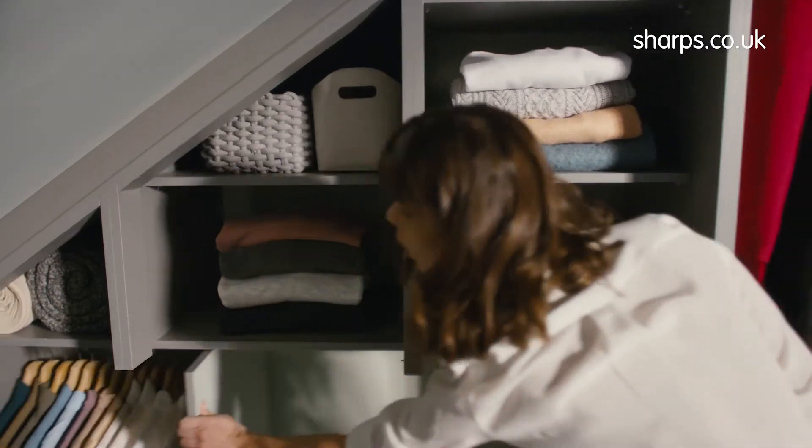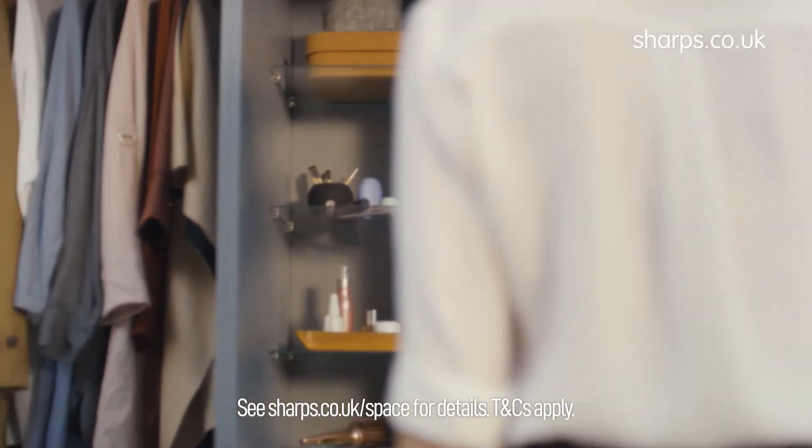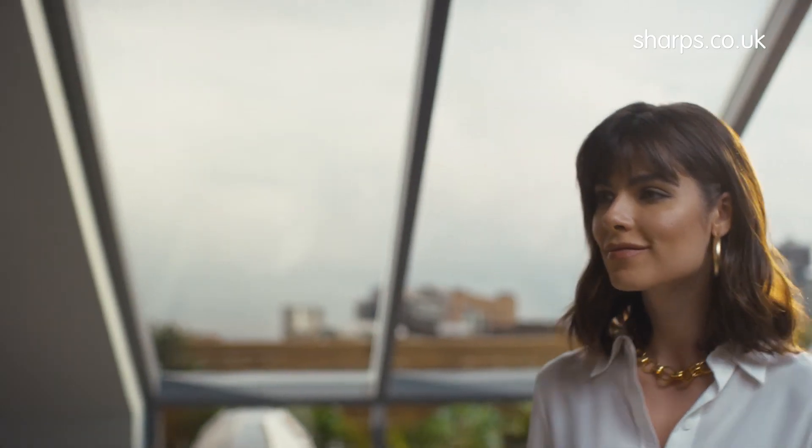All Sharps wardrobes are created to fit more in, maximising every millimetre of space and tailoring the perfect storage solutions. Trust Sharps to create beautifully organised space.